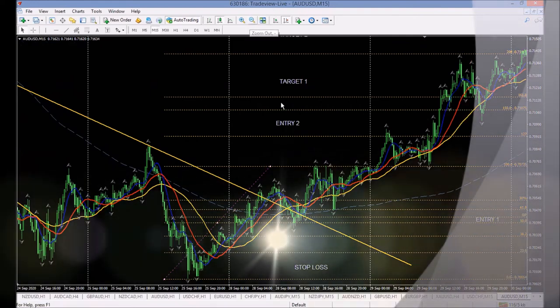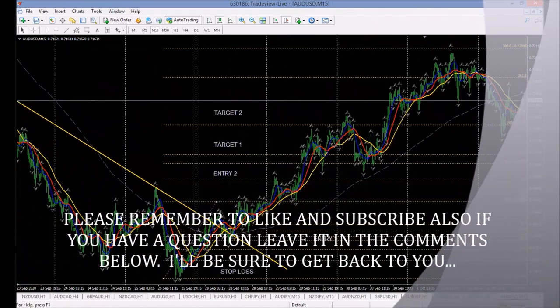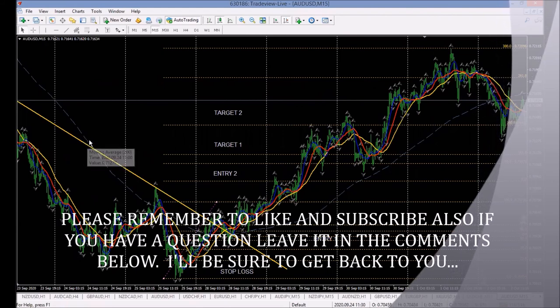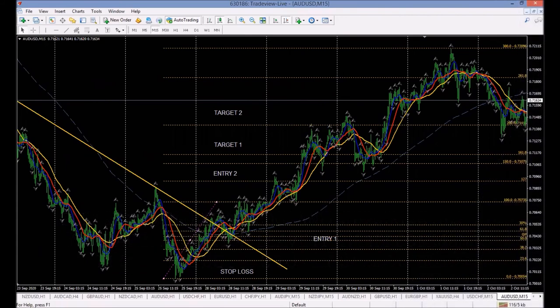Guys, I enjoyed sharing this trade setup with you. I hope you enjoyed it too — there are many more that we will be sharing. How to make money trading Forex, especially with lockdown on the agenda with the media and so on. If you're locked up at home, well here you are — here's the moneymaker for you. Consider it a gift. Thank you very much and see you on the next video. Cheers, guys. Bye-bye.